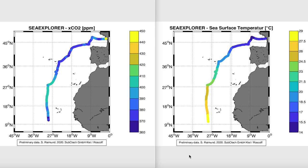What you see here are two maps provided by Stefan Raimund showing on the left hand side the molar fraction of carbon dioxide in the sea surface, and on the right hand side the sea surface temperature that Boris has been measuring since the beginning of the race.